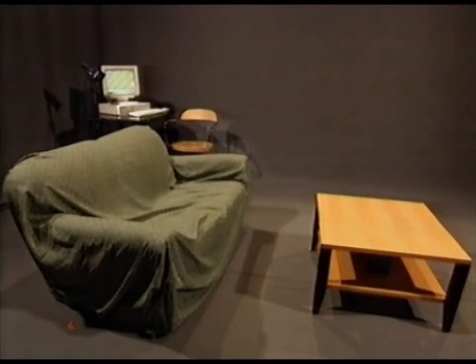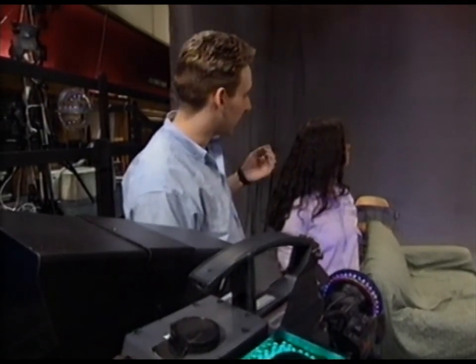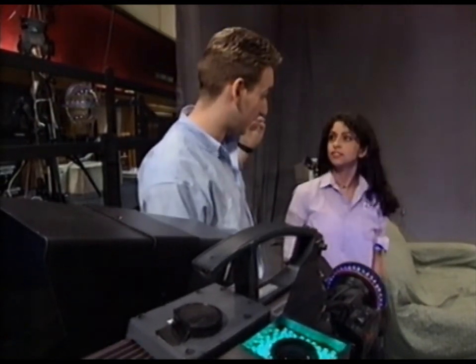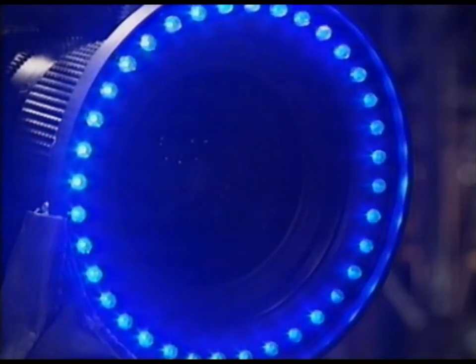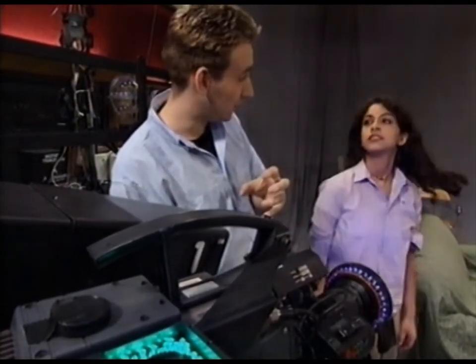If you look at the set, you'll see that all you have is two props — a table and a settee. All around the studio is a grey cloth. The grey cloth is made up with very fine glass beads — the sort of thing you find on policemen's outfits or on trainers that reflect light. They reflect all the light which is shone at them straight back at you. Now, if you look here on the camera, you can see there's a ring of blue lights.